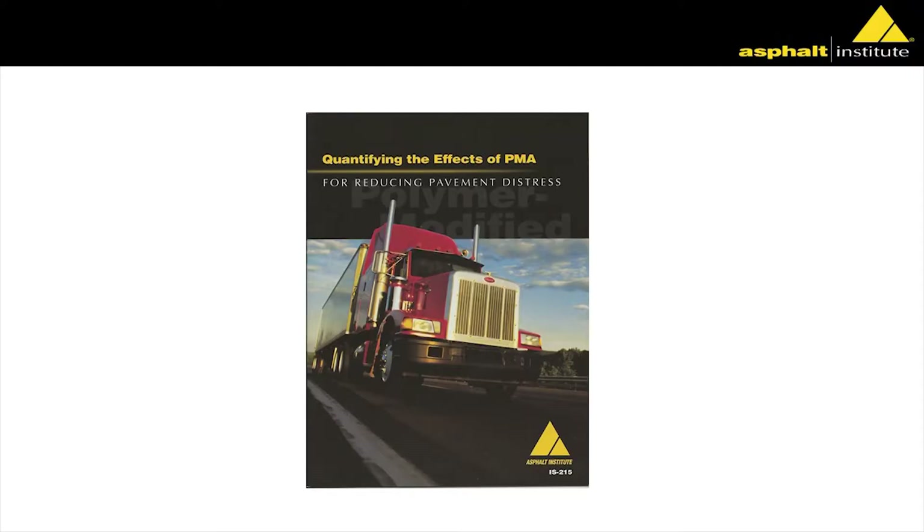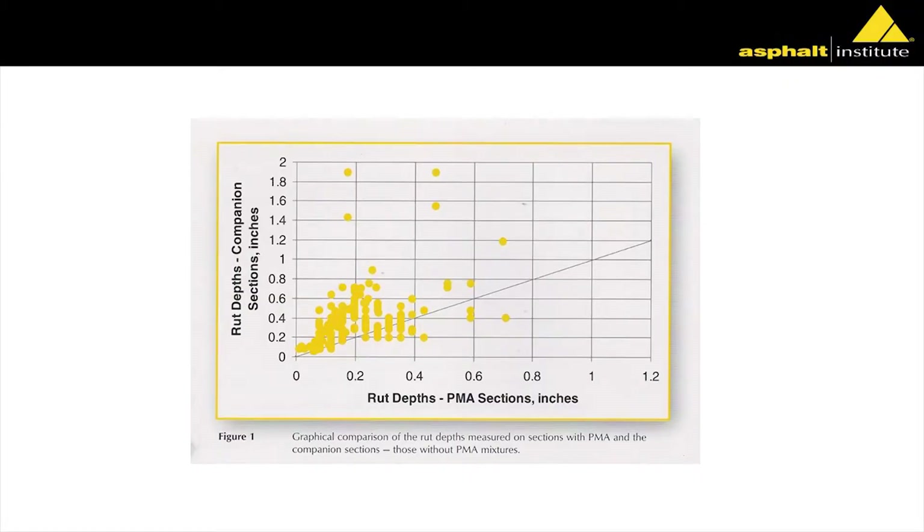One of the things Ray showed was the use of polymers and their effect. We did a study a number of years ago quantifying the effect of polymers in our mixes. When we surveyed all these states, what you see is a graph where the bottom shows the PMA sections and the Y-axis shows companion sections — same mixes, just one has polymer and one doesn't — compared to performance. This is looking at rutting. When we interviewed all these states, most everyone said they used polymer to prevent rutting, but very few said they were using it to prevent cracking.